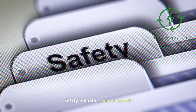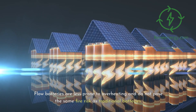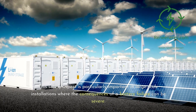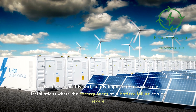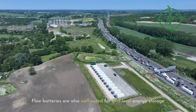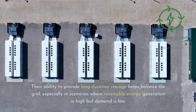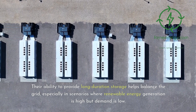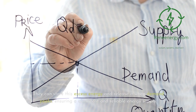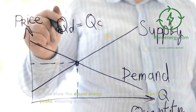Safety is another crucial benefit. Flow batteries are less prone to overheating and do not pose the same fire risk as traditional batteries — particularly important in large-scale installations where battery failure consequences can be severe. Flow batteries are also well-suited for grid-level energy storage. Their ability to provide long-duration storage helps balance the grid, especially when renewable energy generation is high but demand is low, storing excess energy and releasing it when demand peaks.